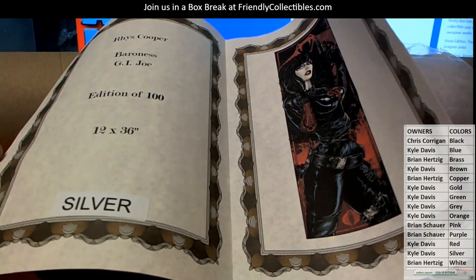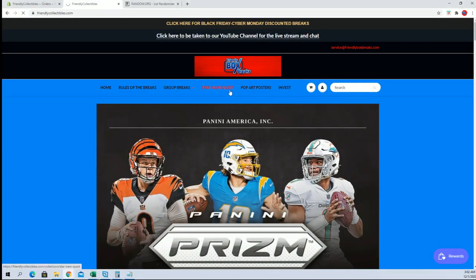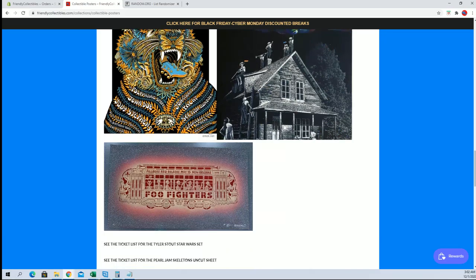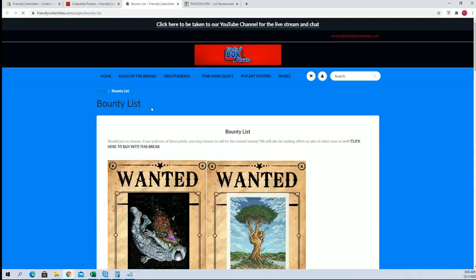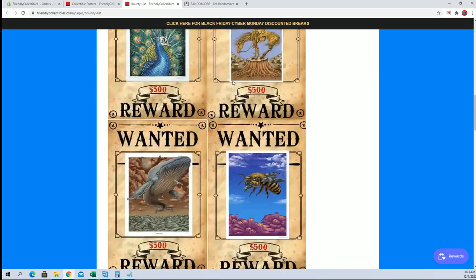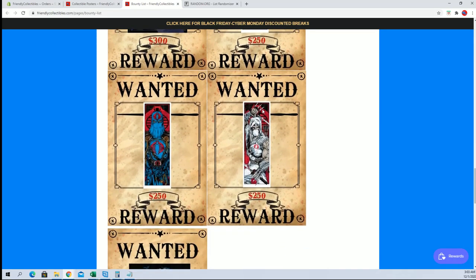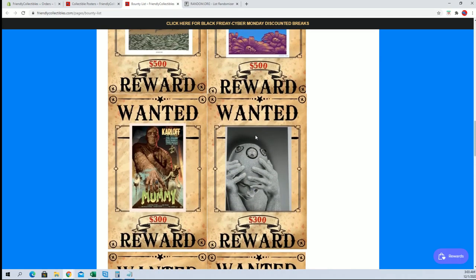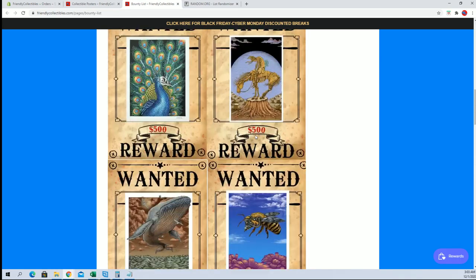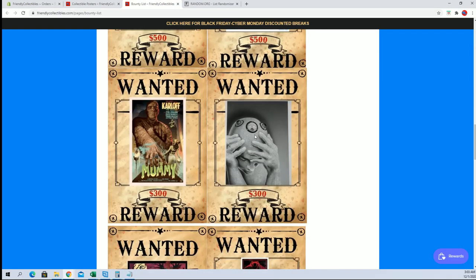This is the Rice Cooper Baroness from GI Joe. This is like 250 — something like that, around there. I'll show you real quick on the site. So yeah, you can see there — all that stuff. Here's the bounty list. Yeah, 250. Right there.